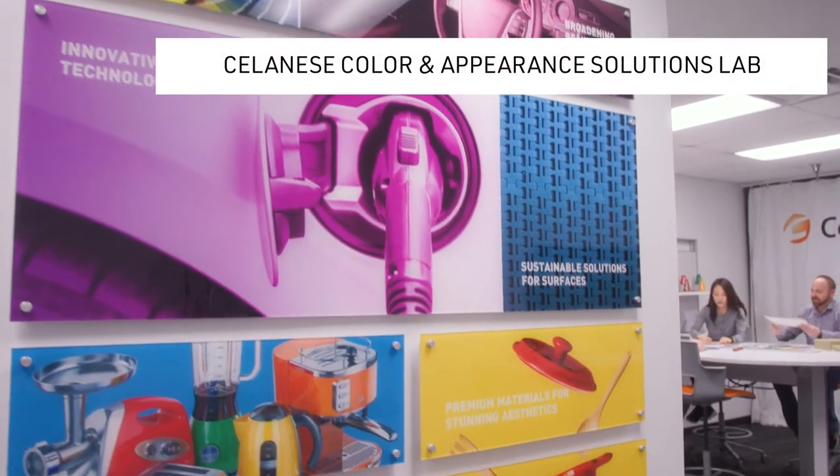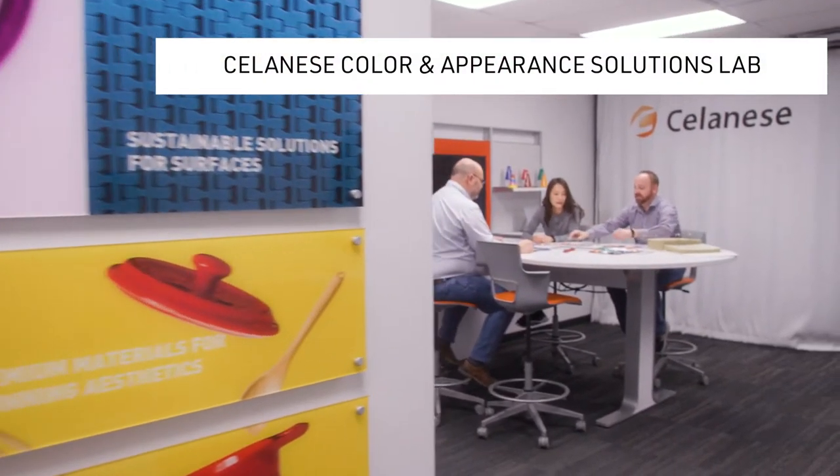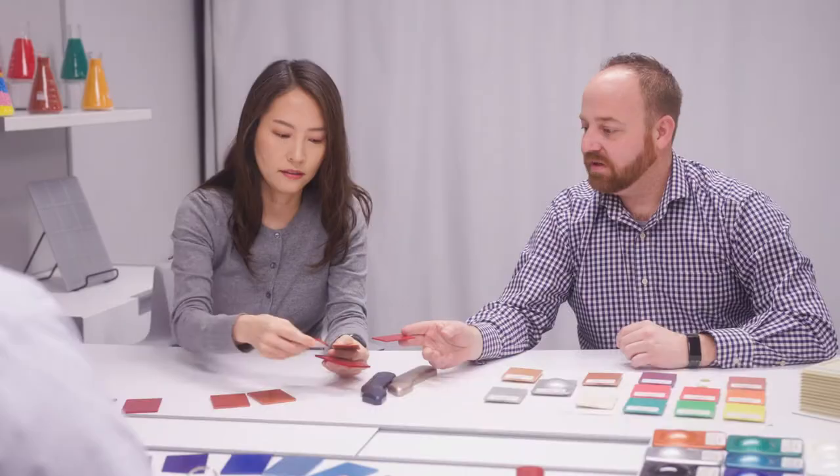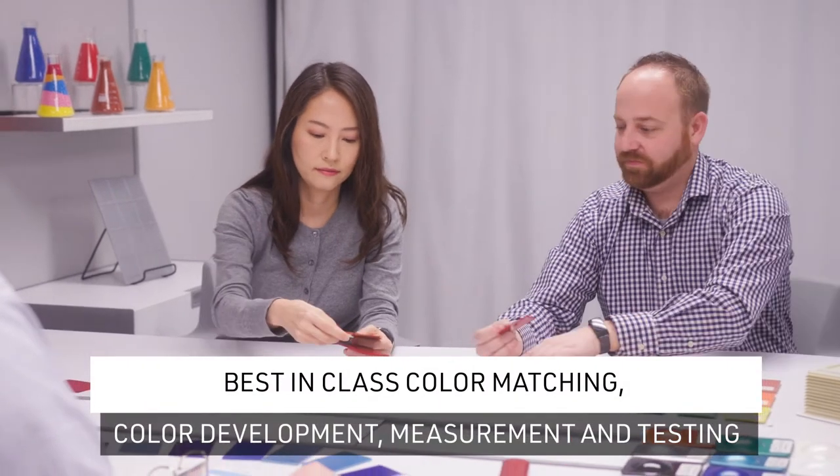The trained human eye is the best way to discern color. Personnel in the Celanese Color and Appearance Solutions Lab match to customer-approved standards for best-in-class results.